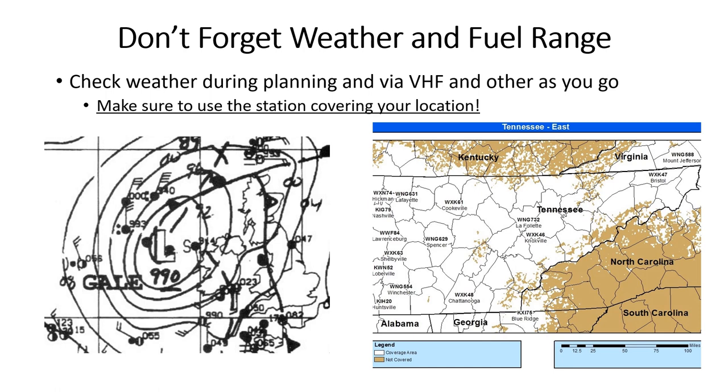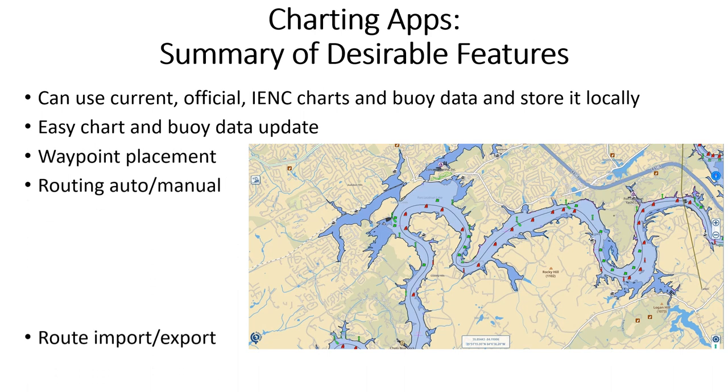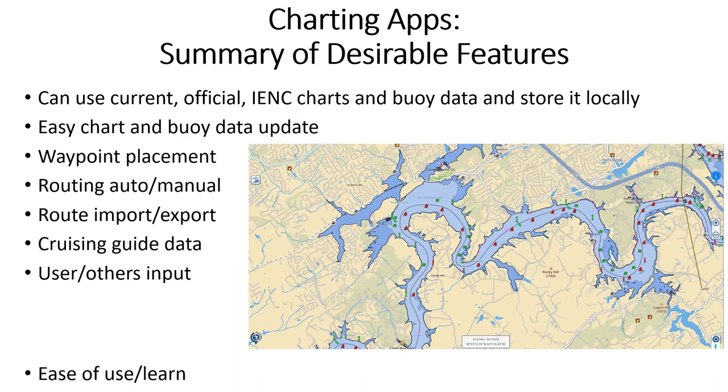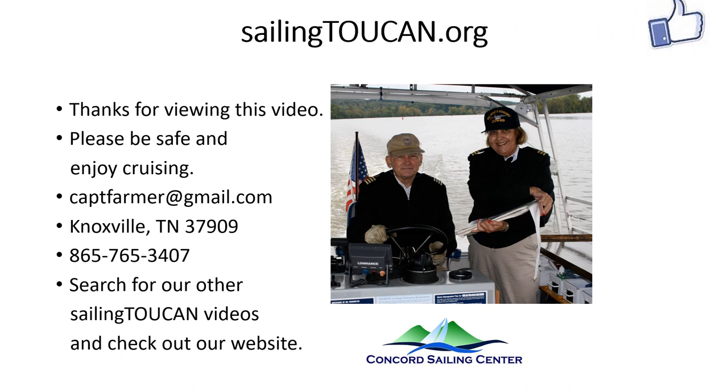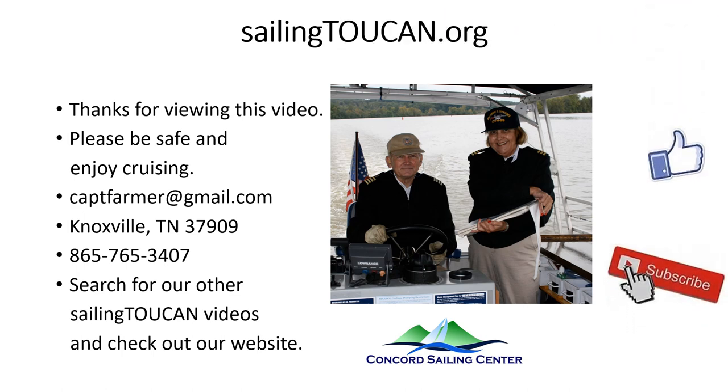For fuel, plan one-third to get there, one-third to get back, and one-third for reserve. For inland use, I suggest the best app will include the features listed here — I'm currently surveying 15 apps. Watch SailingToucan.org for more recommendations and comments on apps. Thanks very much to Elizabeth's speaker for editing and organizing this presentation. We're all interested in promoting safe and enjoyable boating.